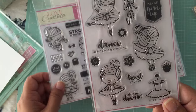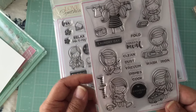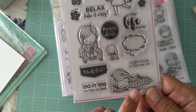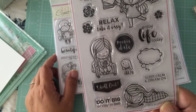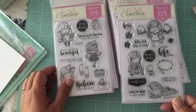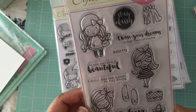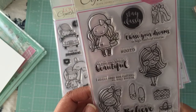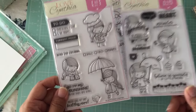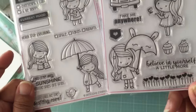This is one of the new ones — a ballerina set. This one is a workout set — also new. This one is for chores. This one is adorable with a 'sleep in there' and 'do it big or stay in bed' sentiment. Then there's a cute one with two different umbrella girls — one with a plain umbrella and one with a cat umbrella.